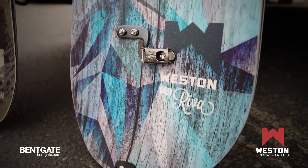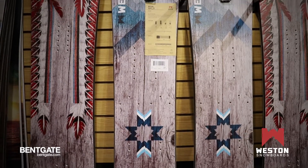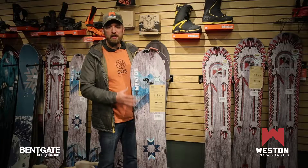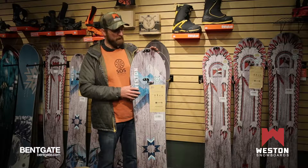Next we're going to talk about our women's profile. This is our Reva Splitboard. This board we're really proud of. We went back to the drawing board with this shape — it's a unique shape not found in any of our other profiles.